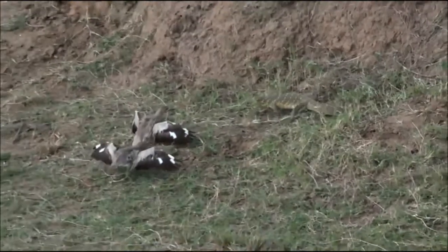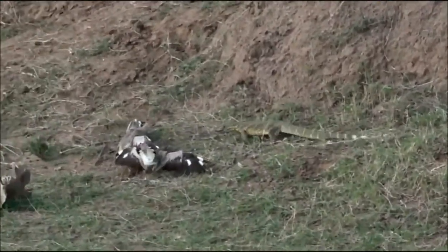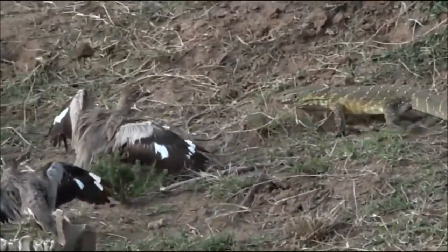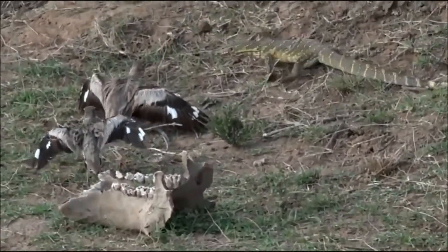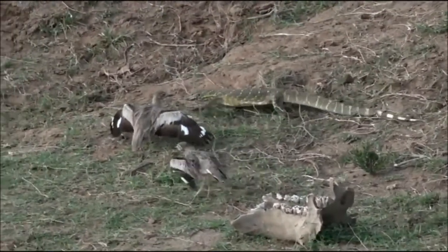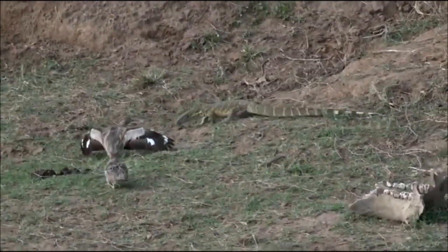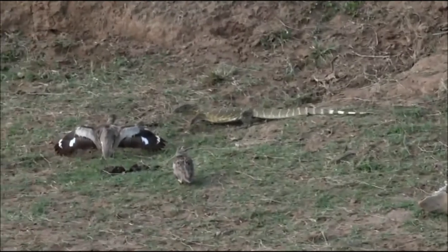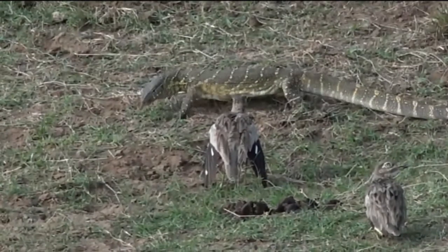Look at this everyone, this is absolutely awesome — I've discussed this with you so many times in the past but I've yet to ever be able to show it to you. Now these water thick-knees are trying their best to create a distraction to ensure that this monitor lizard doesn't go anywhere near their nest. They're making themselves look as big as possible, and they'll sometimes also feign a broken wing to lure a possible predator away from wherever their nest may be.